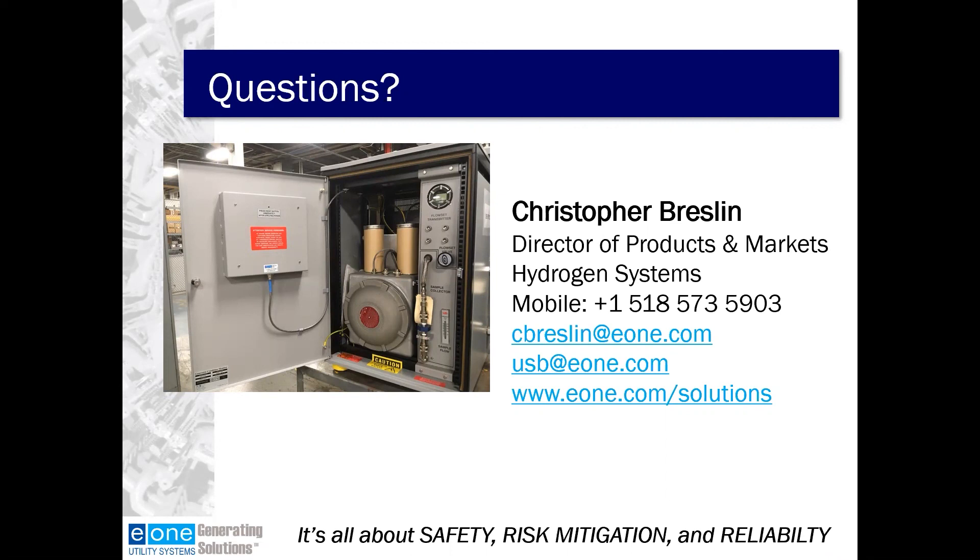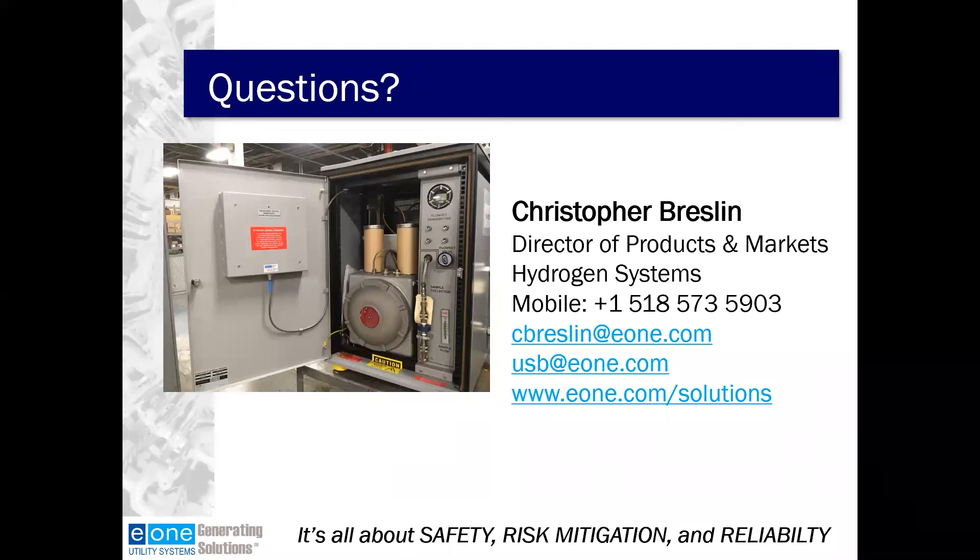We're just about out of time. We have some questions we'll answer offline as well. On behalf of all of us here at E1, we thank you for joining today's session and look forward to seeing you soon. Please watch your inbox for a PDF of this presentation, a link to the referenced video, and your certificate of attendance.